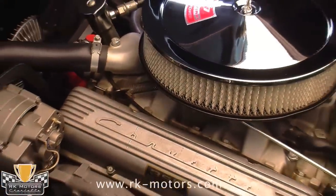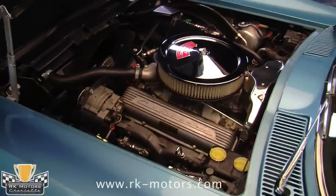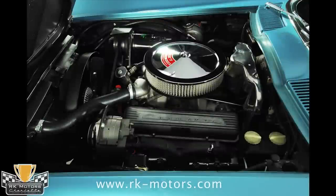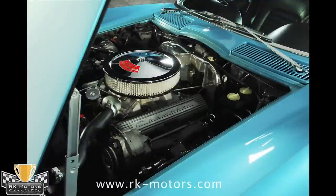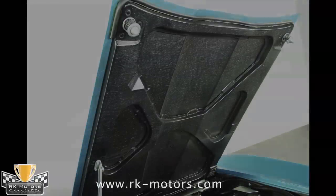The original L79 327 350-horsepower motor is still present, with correct stampings proving that it is indeed the original piece. The engine pad number also reflects that it was built in Flint, Michigan, the last week of May 1966, and that it is a Corvette 327 350-horsepower L79 4-speed with a 4-barrel Holley carburetor and a high-performance hydraulic cam.